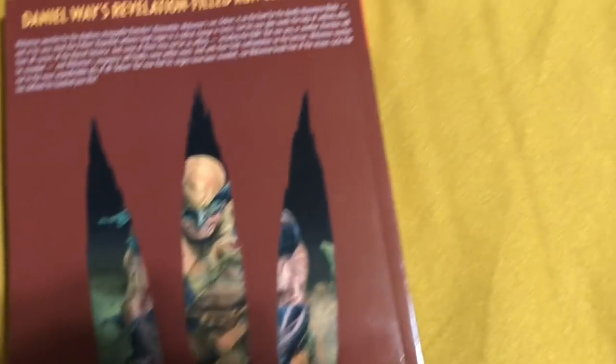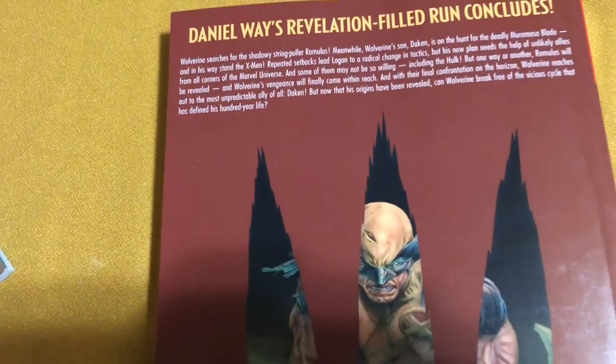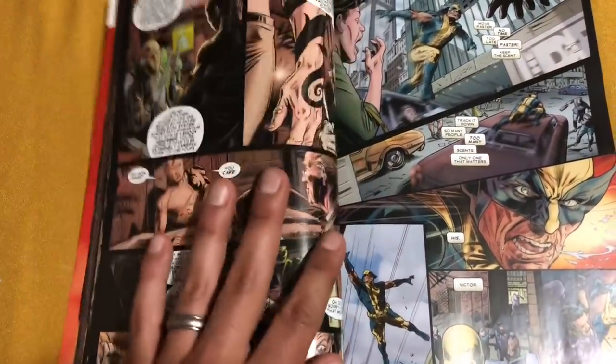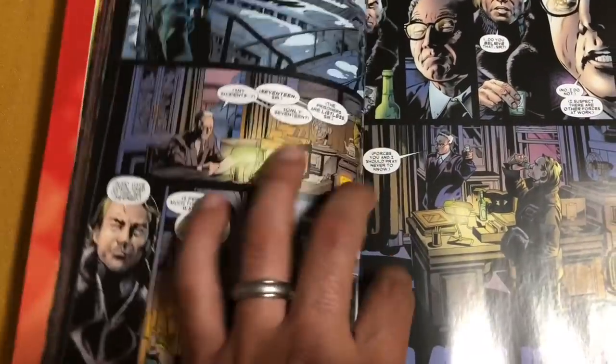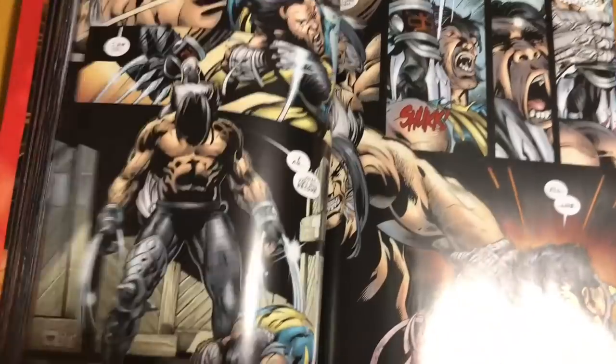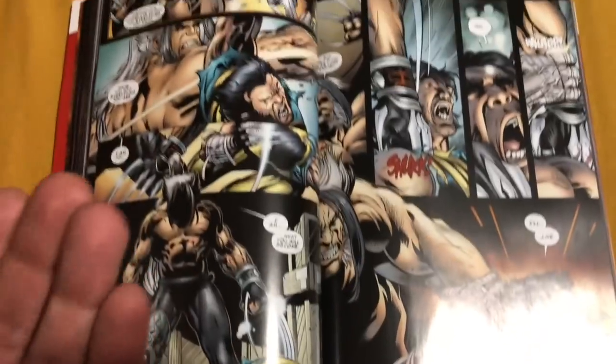Next up is Wolverine by Daniel Wade. This is the final volume of Wolverine Origins, and this collects Wolverine Origins 33 to 50, and then the crossover with Dark Wolverine 85 and 86. I swear the only reason I get these is because of the artwork — Volume 1 because of Steve Dillon. And then this volume because of the artist that did the Justice book with Alex Ross, so it's got that painted look to it. As far as the story, it is really lame. I was not a big fan of the story. I read it once.